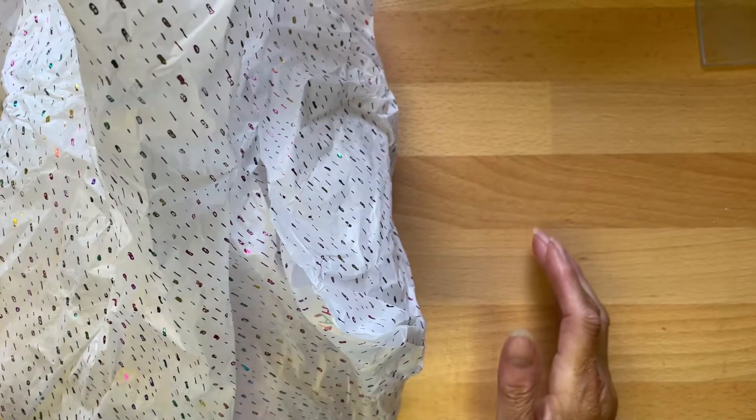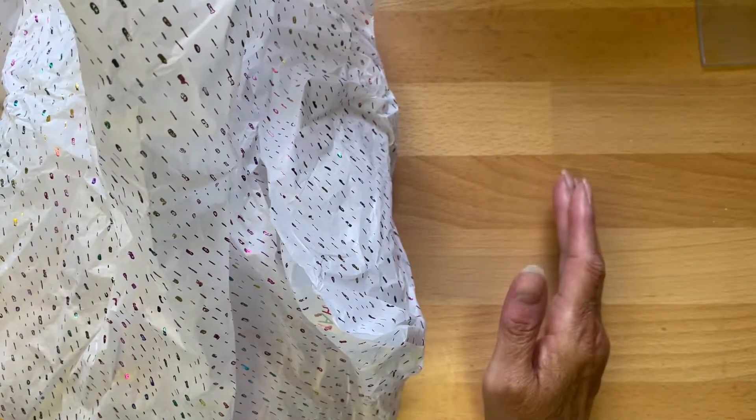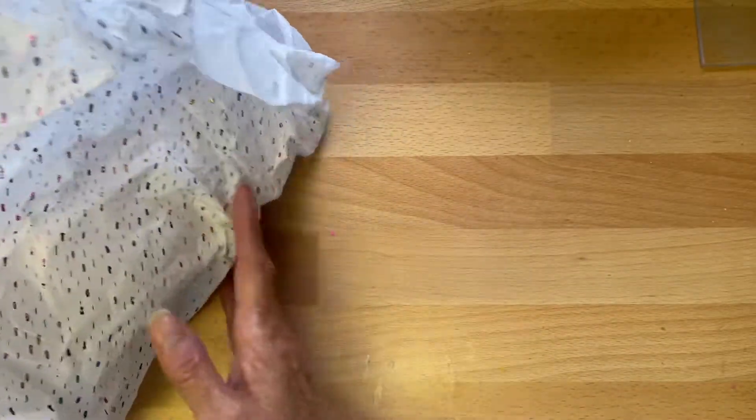Hello everyone, hope you're all okay. I'm coming on again with some more beautiful mail that I received last month for my birthday. This time it is from our lovely Mel from Melus Makes. Thank you ever so much, Mel.